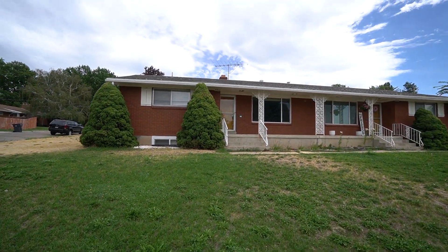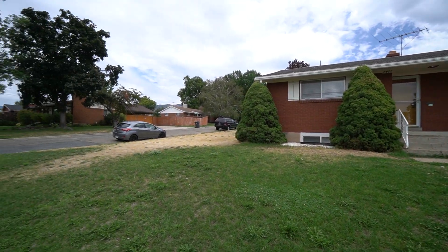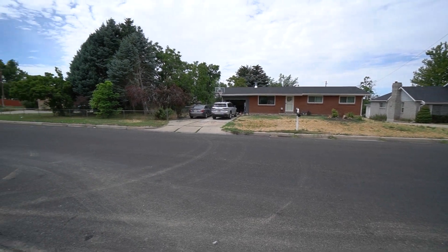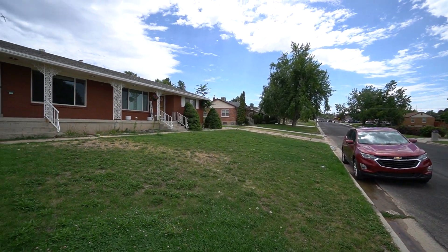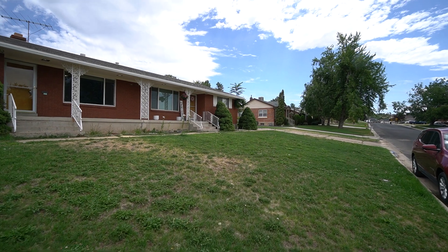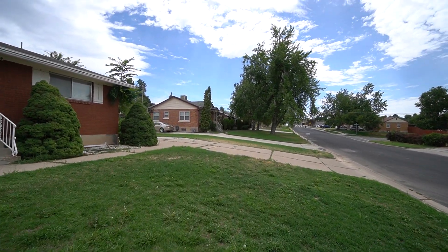Today we're going to be looking at 4402 Jefferson Avenue here in Ogden, Utah. I'll give you a quick pan of the neighborhood here. You do have a nice quiet street. Here in Ogden, we are close to shopping and restaurants. There are movie theaters nearby, parks nearby — gives you plenty of options for entertainment.